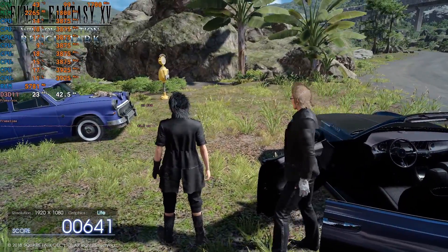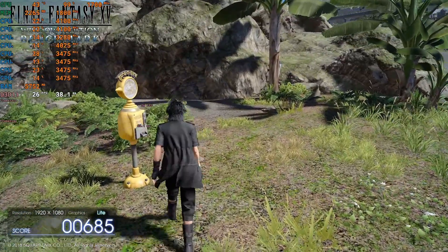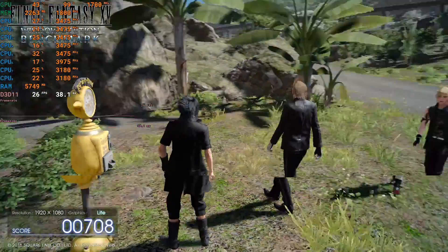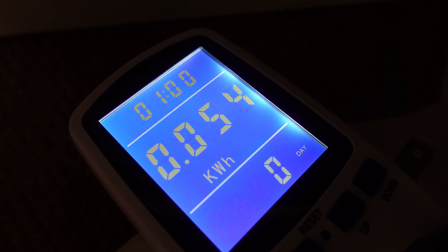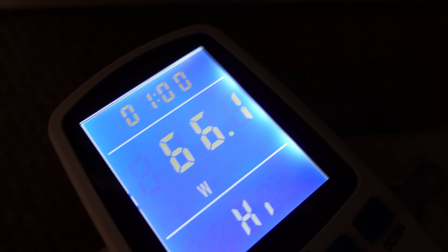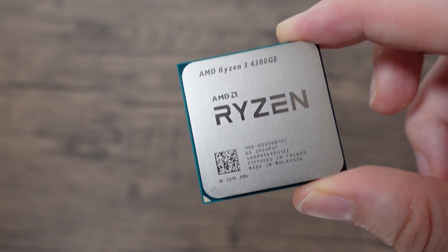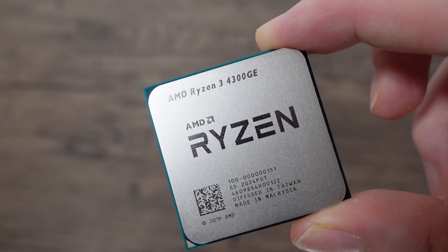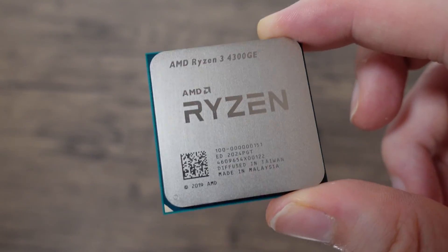We've got this all set up, let's boot it up. I'm running the Final Fantasy 15 benchmark for an hour — it's my standard test because it's reasonably consistent, stresses both the GPU and CPU, and gives a decent figure to work from. After an hour, no shocks — this chip is doing exactly the same as the 4350G with the cTDP setting. So what's the point of this chip? Don't know. I'll be doing a big review later, but for now the power consumption is identical.